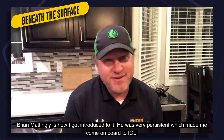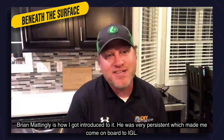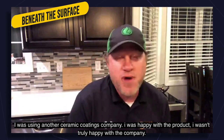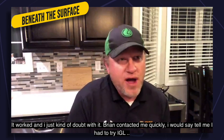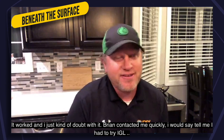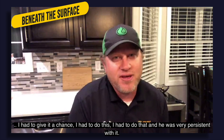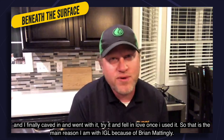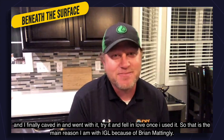Brian Mattingly is how I got introduced to IGL. He was very persistent about having me come on board. I was using another ceramic coating company — I was happy with the product but not truly happy with the company. Brian contacted me weekly, telling me I had to try IGL, had to give it a chance. He was very persistent, and I finally caved in, tried it, and fell in love with it once I used it. That's the main reason I'm with IGL.